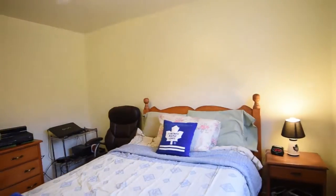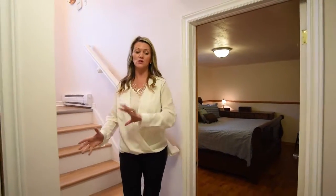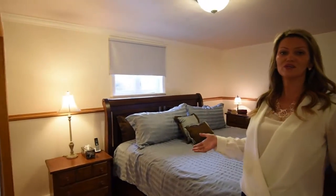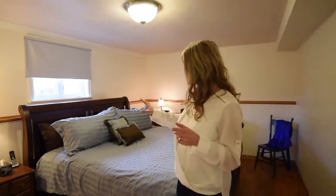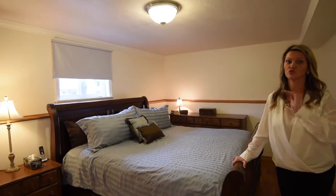Now I need to show you the basement, so come on downstairs. As you come down the stairs, the first room on your left-hand side is going to be your master bedroom. The great thing about having your master bedroom downstairs — it is so cool in the summertime, so definitely a bonus. What a great size room — I do believe this is a king-size bed, so great sizing for you.